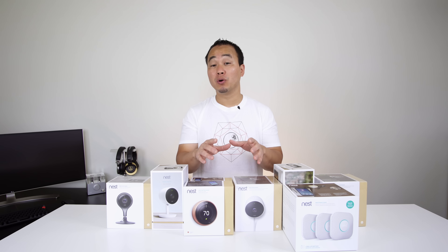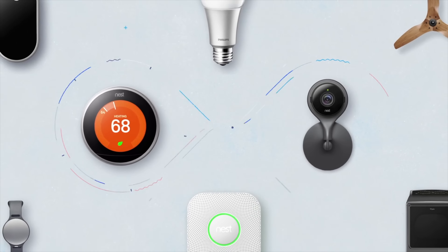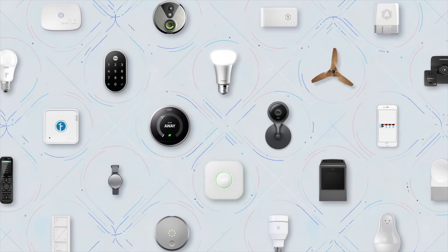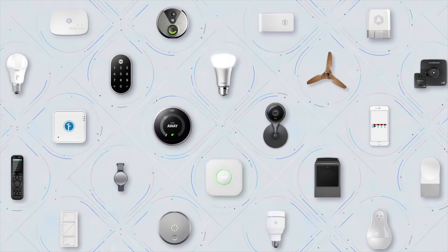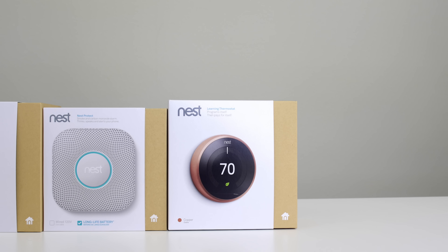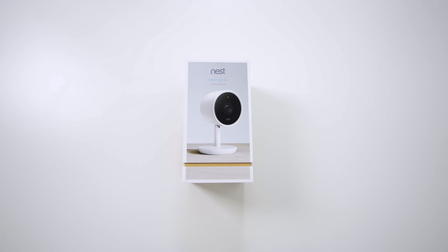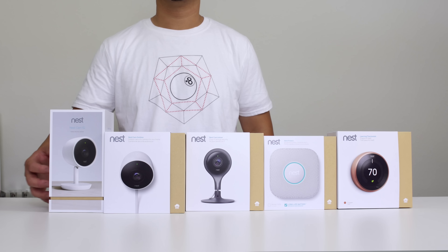What most people don't know is that Nest is not just a product, it's a platform, so the integration between the products is going to be great, and it may tie in some of the existing smart home products that you already own. We'll take a look at the Nest Thermostat, the Nest Protect Smoke Alarms, but let's start with the cameras focusing on the brand new Nest Cam IQ, and then I'll show you how everything ties together.